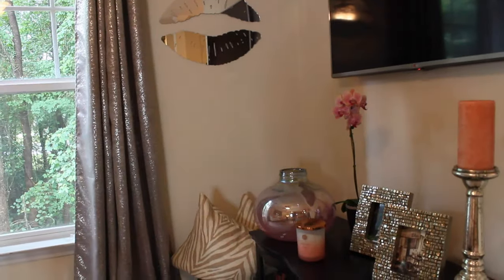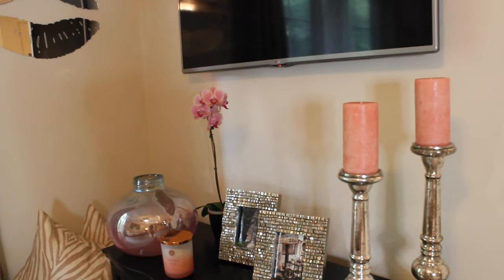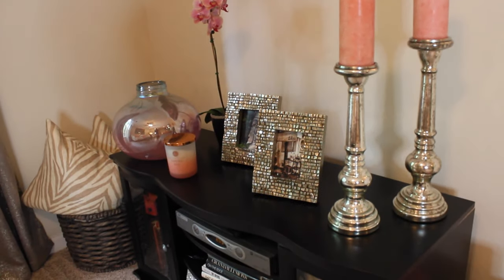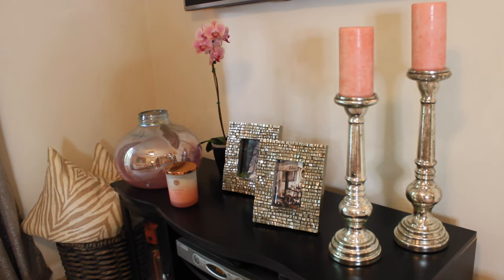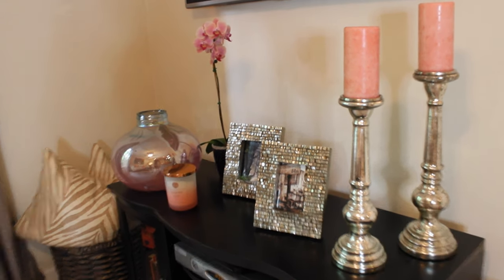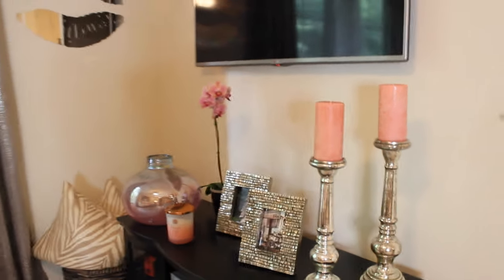Over here is my TV area. The cable guy actually punched holes in the wall so I could hide the cord, which was awesome. Here's my TV stand — that vase is from Home Goods, another orchid from Lowe's, candles and candle holders from Pier 1, and picture frames from Z Gallery.